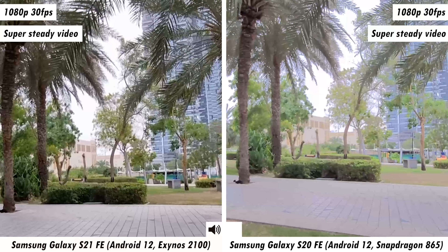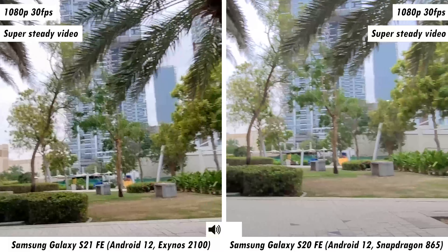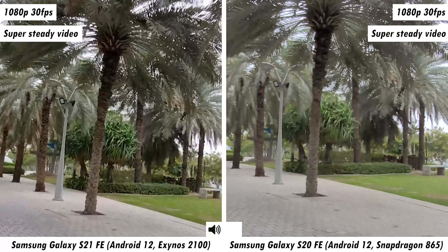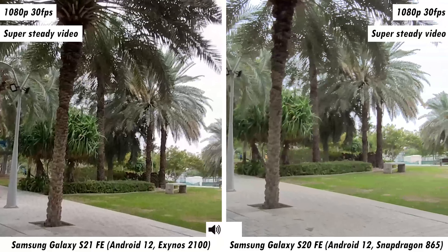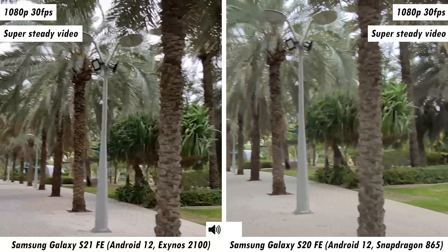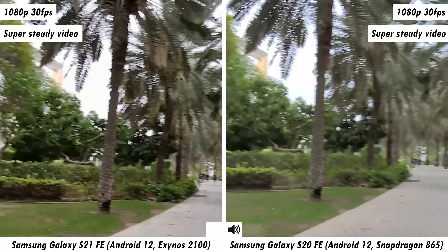Now moving all the way to the maximum zoom on either smartphone — that's 12x on the S20 FE and 12x on the S21 FE as well. I'll put both of these side by side in post to get a better understanding of which camera does the better job at its maximum zoom range at 1080p 30fps.